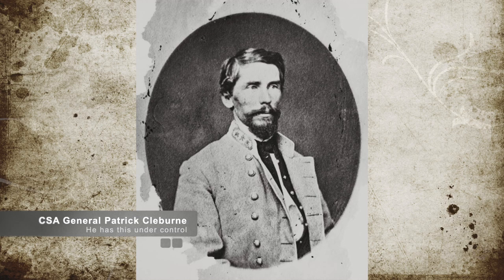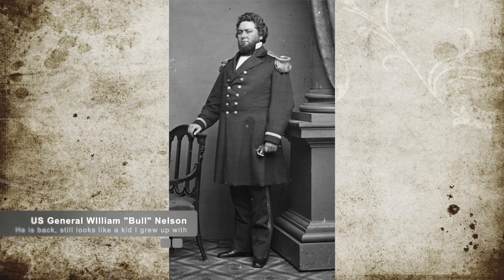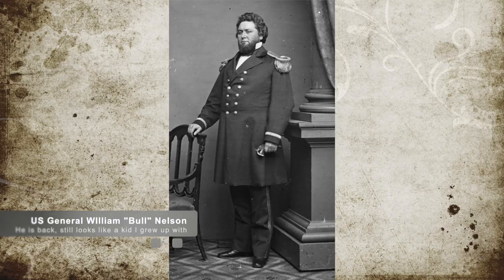Scott retreated back and met up with Confederate Brigadier General Patrick R. Claiborne's division. Meanwhile, Union General Manson reported back to his superior, Major General William 'Bull' Nelson, on the results. Nelson ordered Manson to prepare his troops for another attack in the morning.